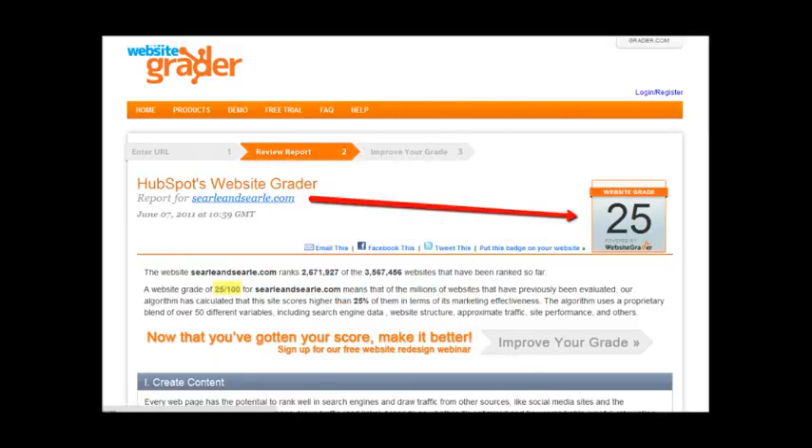Now another thing I want to show you is how much work your site really needs. This is a website grader — it's a free tool. You can go check it out if you want and read all these errors that it found, but the main thing I wanted to point out is your score. This score ranges from zero all the way up to 100, so the better your site is set up, the higher your score will be. As you can see by looking at your score, there's definitely some room for improvement.